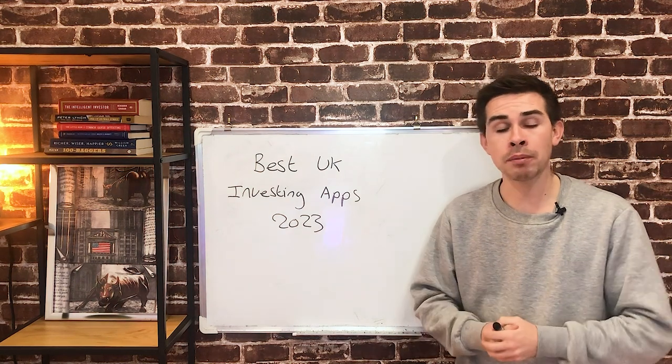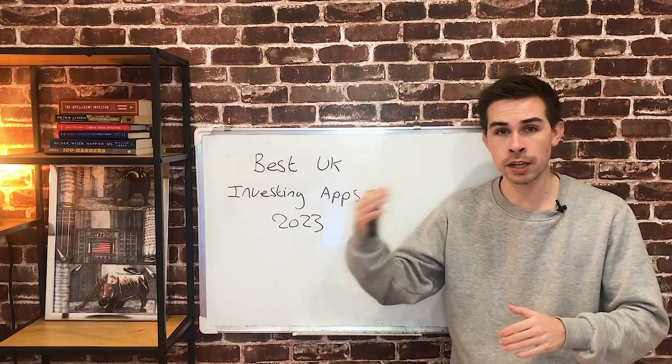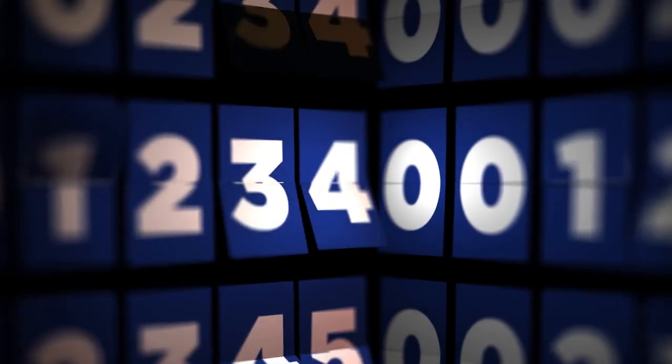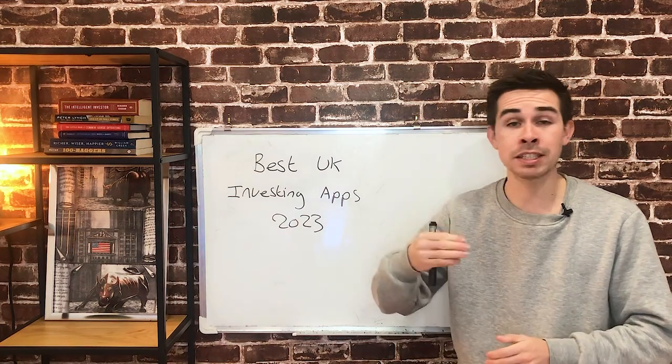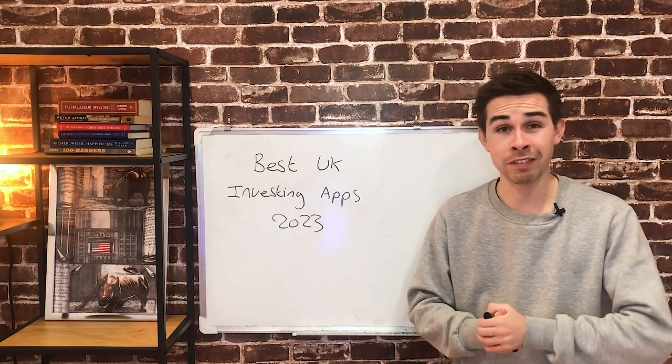I'm going to make sure I don't waste any of your time. I'm not going to talk about an app for five minutes and then turn around and say it's actually a terrible app. If it's a bad app, I'll say straight away why I would not use it. If it's a good app, I'll tell you straight away why I think it's a good app.